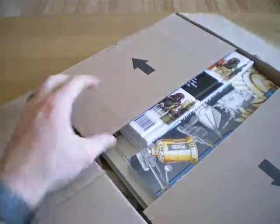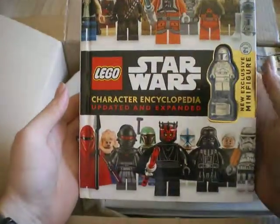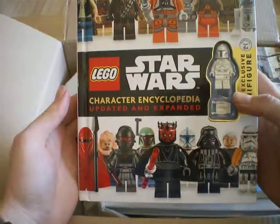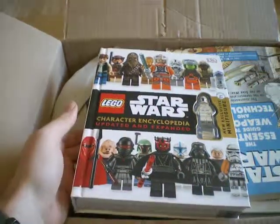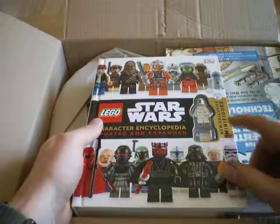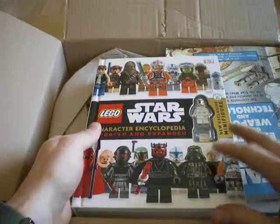I'm pretty sure you guessed what they are already. First off we have the new character encyclopedia with the prototype armor Boba Fett. This is a really good price in the UK at least at the moment — it's £4.99. So I should have got a couple more but I might still do.